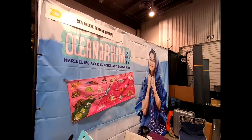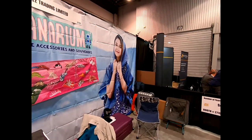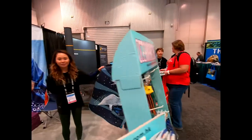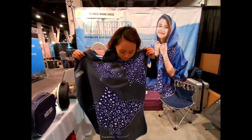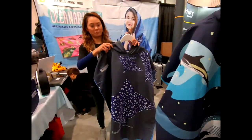Mike Hughes here at Oceanarium with Alice. Alice is going to show us this top she's wearing in the picture. We're going to come around to this side of the display — this is something you wear between dives to stay warm.